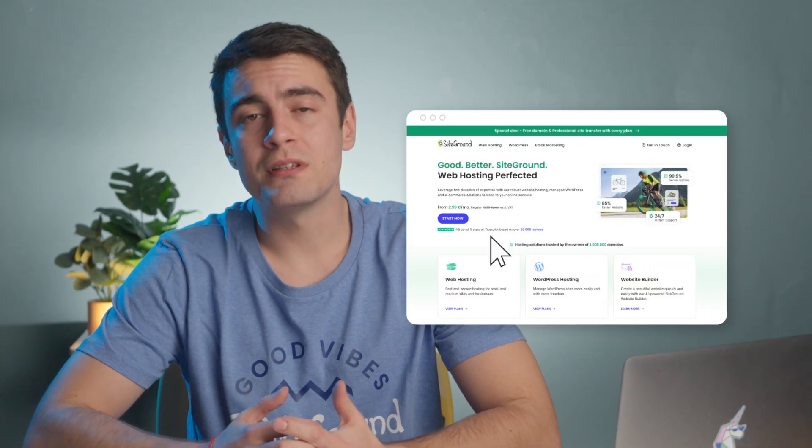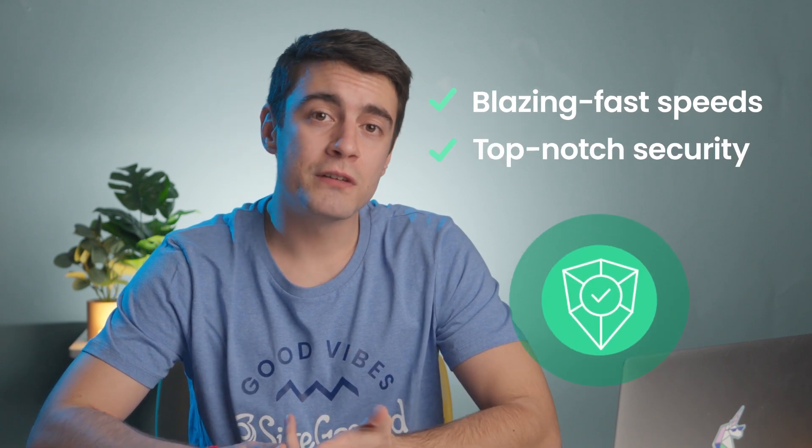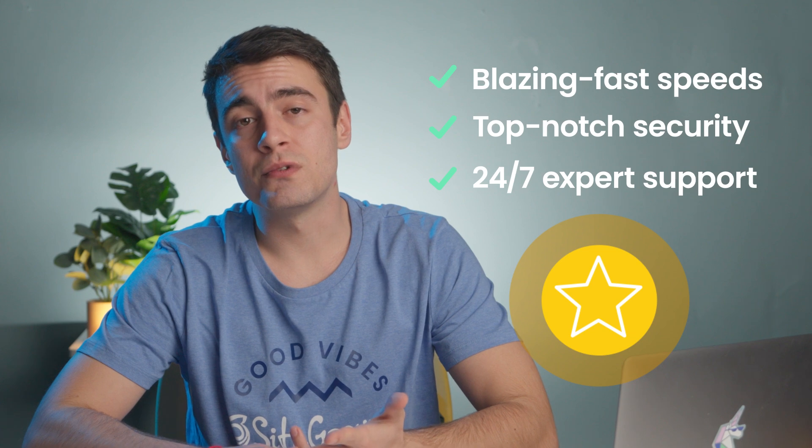And there you have it — a complete guide to migrating your WordPress website to a new host. We hope this step-by-step tutorial has made the task seem a little less daunting and empowered you to take control of your website's future. If you're looking for the most seamless site migration experience, be sure to head over to SiteGround and make the switch today. With SiteGround, you'll enjoy blazing fast speeds to keep your visitors happy, top-notch security for peace of mind, and 24/7 expert support whenever you need it. Plus, our SiteGround Migrator plugin makes transferring your website as simple as a few clicks, or just let our professional migration experts handle everything for you, hassle-free.